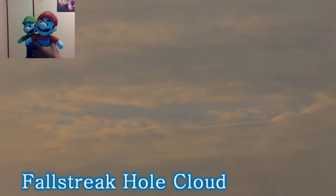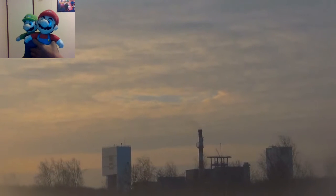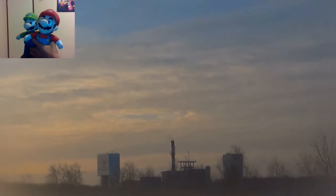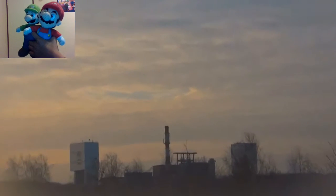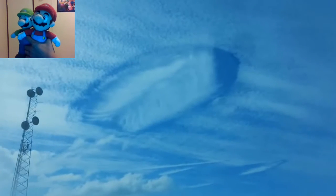Number 32: Fall Streak Hole Cloud. A Fall Streak Hole Cloud, or Hole Punch Cloud, is a large circular or elliptical gap that can appear in cirrocumulus or altocumulus clouds. Such holes are formed when the water temperature in the clouds is below freezing, but the water has not frozen yet due to the lack of ice nucleation particles. When ice crystals do form, it will set off a domino effect due to the Bergeron process, causing the water droplets around the crystals to evaporate, leaving a large, often circular hole in the cloud.